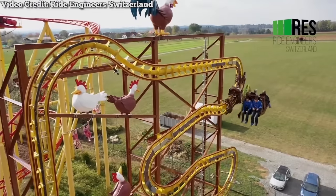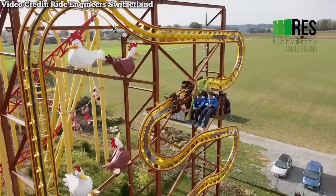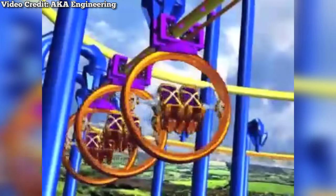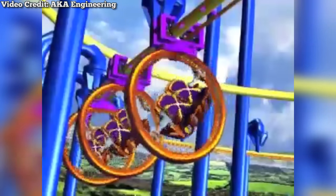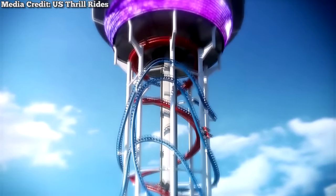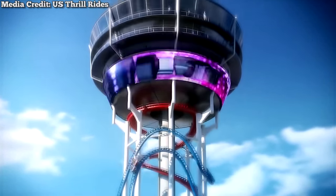There's a plethora of amazing unique roller coasters out there, but not all coaster concepts get off the ground. In fact, there are many insane coaster ideas that never actually got made. So, as voted on by the viewers, here are the top 10 craziest roller coasters never built.